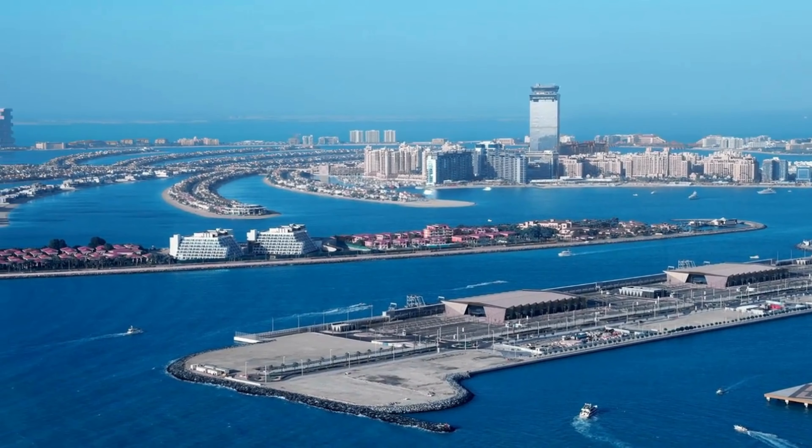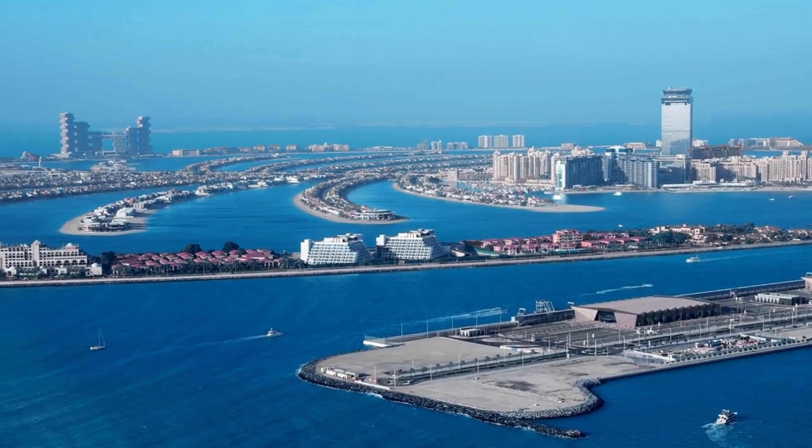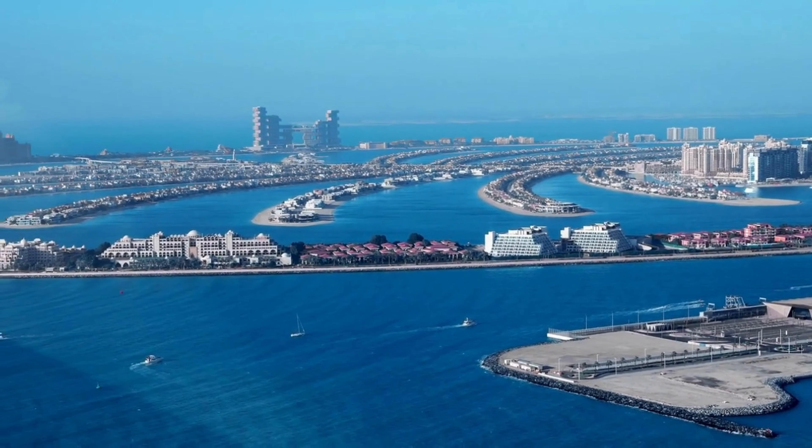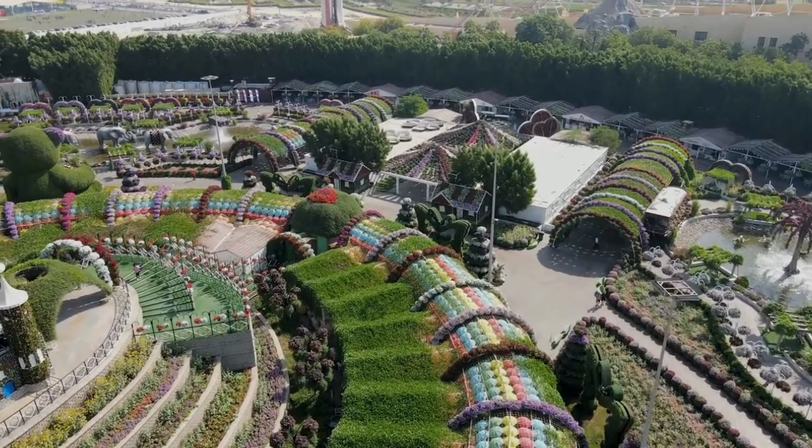The most prominent landmark on Palm Jumeirah is Atlantis the Palm, a sprawling resort and water park. Additionally, the island's unique shape itself has become an iconic symbol of Dubai's grandeur and ambition. Number three: Dubai Miracle Garden. Dubai Miracle Garden is one of the world's largest and most beautiful natural flower gardens.